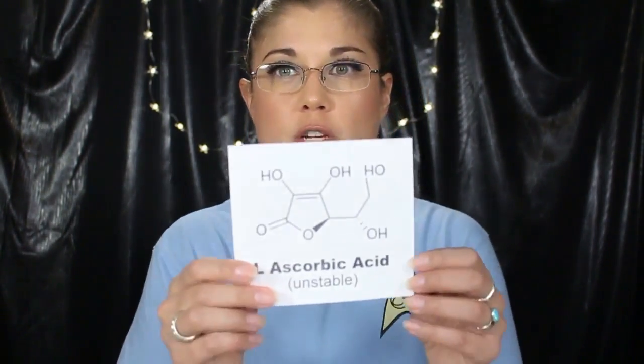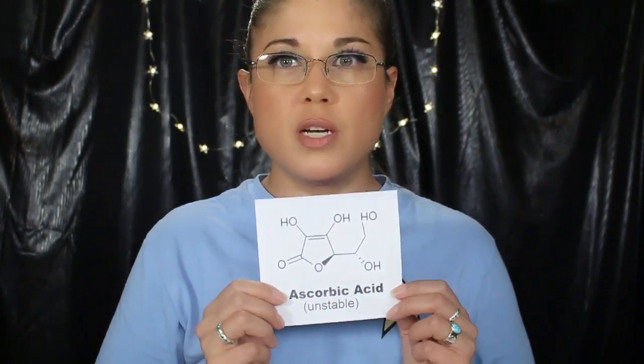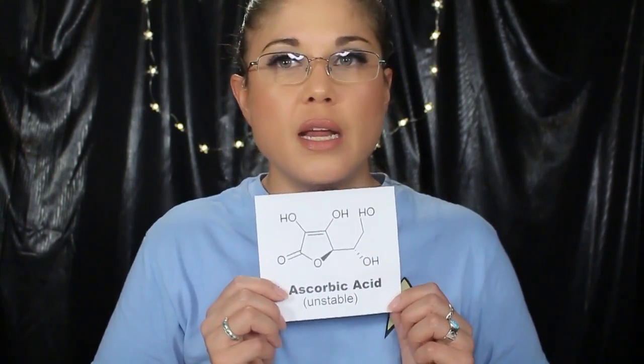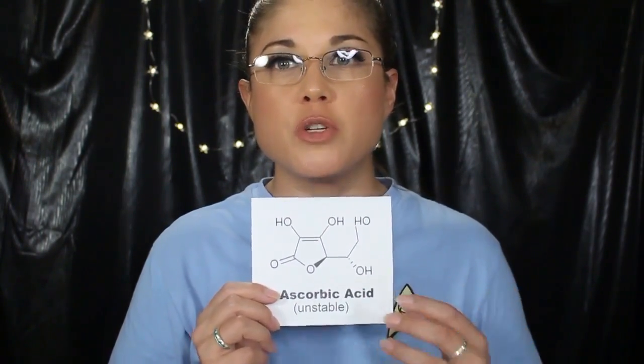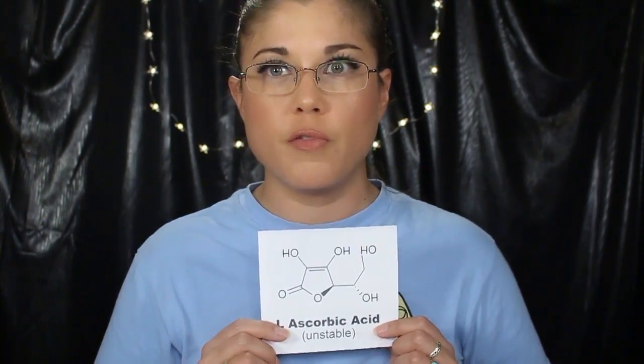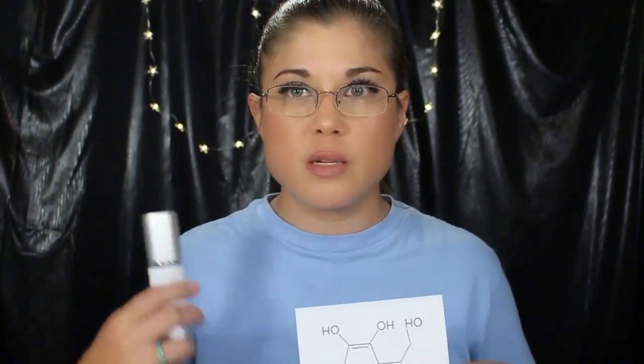With vitamin C, it goes a step beyond that. There are so many forms of vitamin C out there and some skincare products contain unstable forms. One of the most common forms is the actual vitamin C molecule itself, which is L-ascorbic acid. This is what does magic for your skin — absolute wonders. It helps stimulate collagen production, keeps your wrinkles at bay, keeps your skin looking bright, helps with hyperpigmentation. The problem with the L-ascorbic acid molecule is that it's unstable. Once you open the product, it becomes unstable and is rendered useless before it even has a chance to penetrate your skin.